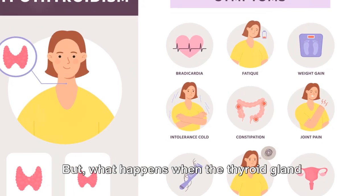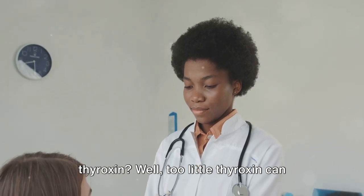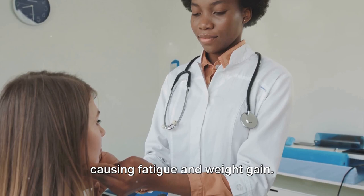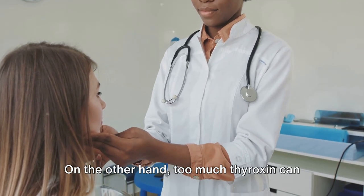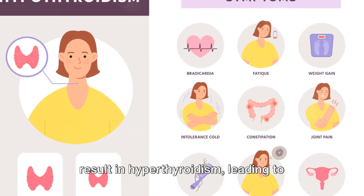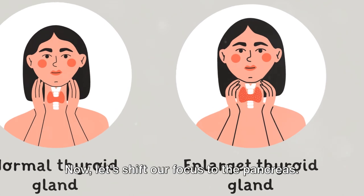But what happens when the thyroid gland doesn't produce the right amount of thyroxin? Too little thyroxin can lead to conditions like hypothyroidism, causing fatigue and weight gain. On the other hand, too much thyroxin can result in hyperthyroidism, leading to rapid heartbeat and weight loss. So the balance is crucial when it comes to thyroxin.